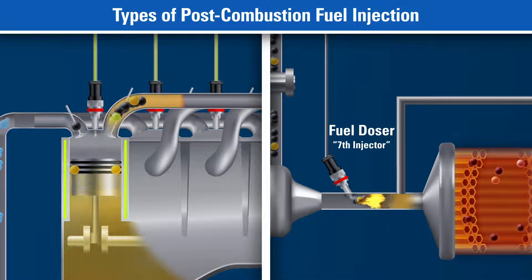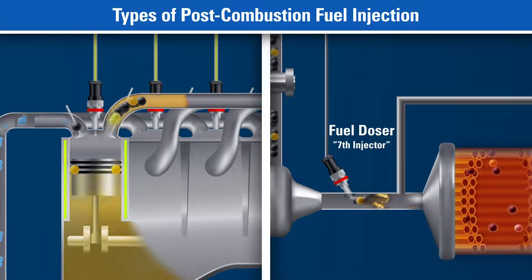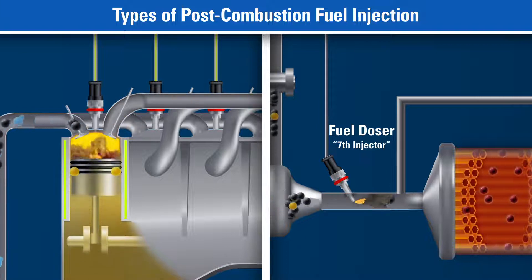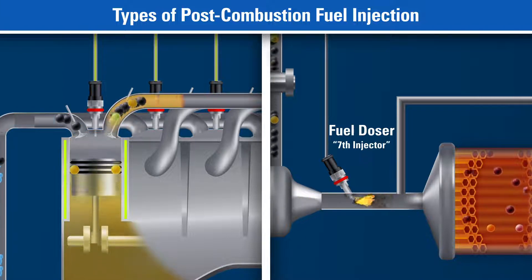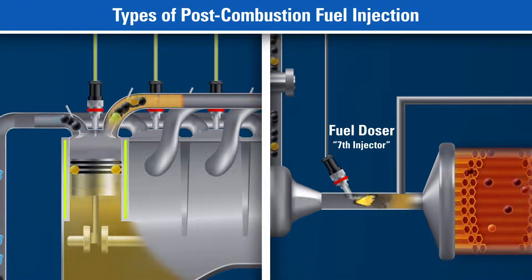This fuel doser is also known as the seventh injector. Any fuel injected into the exhaust stream negatively impacts fuel economy because it is used to heat the after-treatment system rather than produce power to the crankshaft.